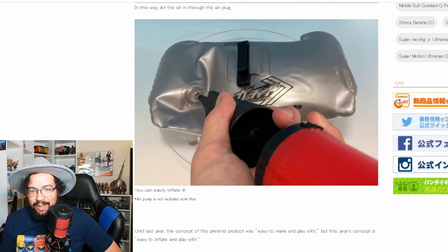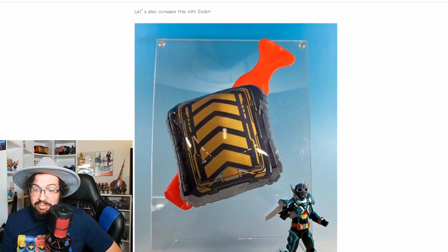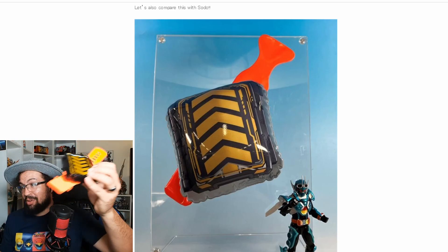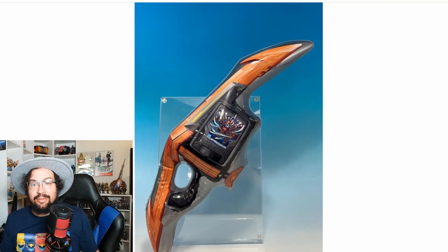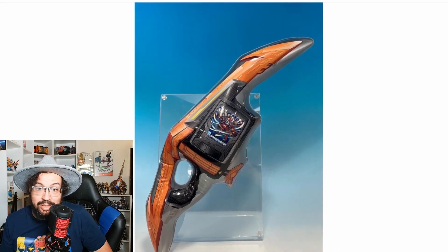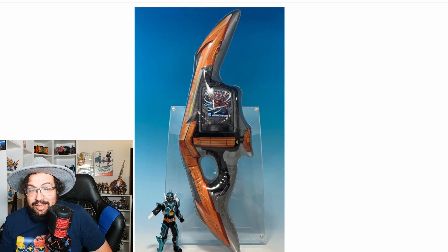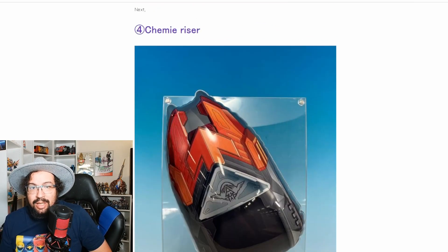Then we have the card holder — I don't really like this one, to be honest. And then we have one of his sword weapons, which apparently hasn't even shown up yet and is going to appear in today's episode three. So spoilers — he gets a new weapon. The size is about 44 centimeters. Then we have the Riser as well.